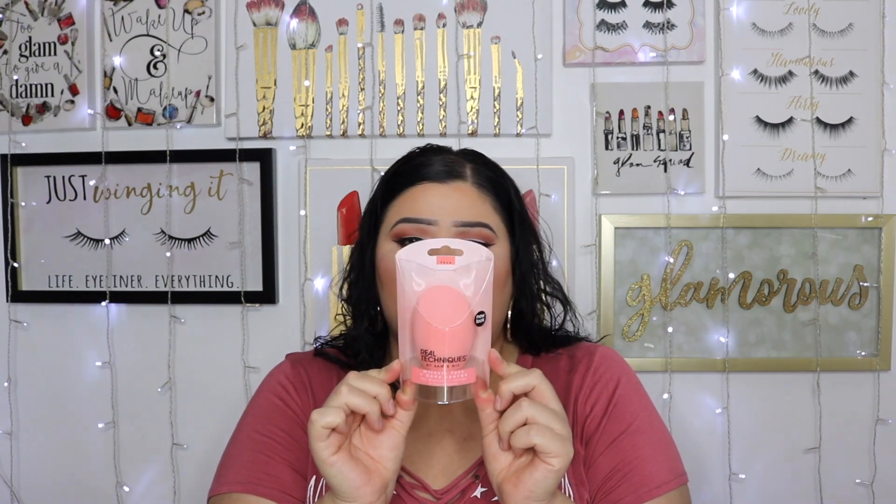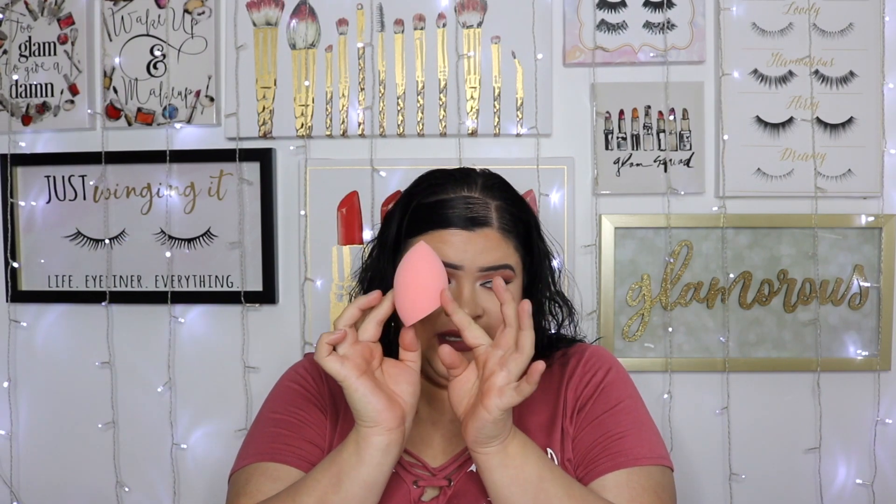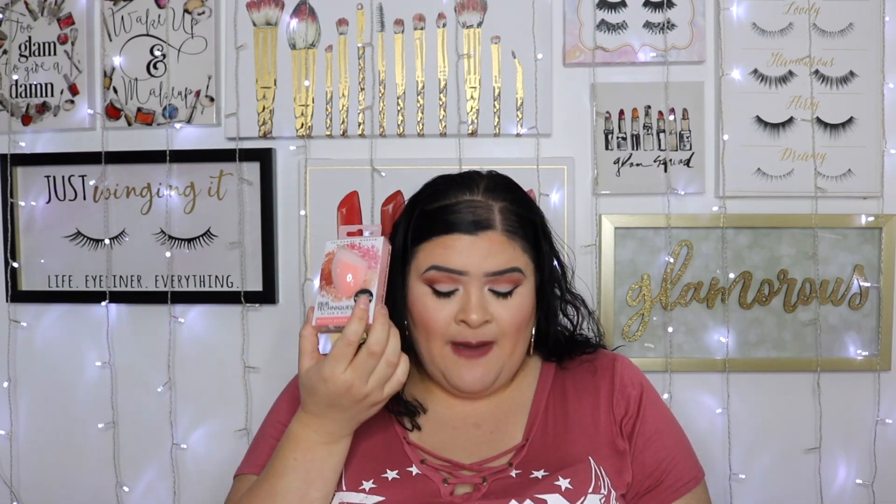This Real Techniques sponge is designed for powder makeup — it's like a velvet sponge — but I still want to try it with liquid products to see how it compares to my Juno & Co sponges. I also have another Real Techniques Miracle Face and Body sponge, and this thing is massive — ginormous. I'm very intrigued to try it; one is giant and one is regular size but velvet.